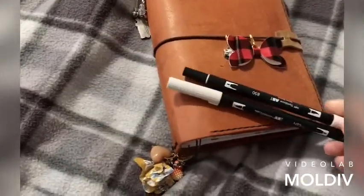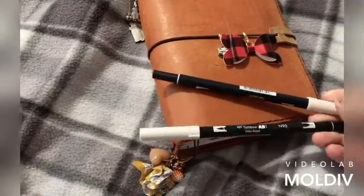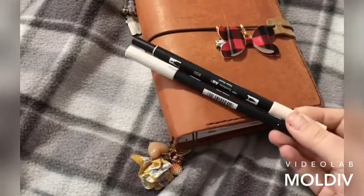With my B6, I did order these two Tombows as well, which I have been eyeing up for ages, but this is my first time trying them out.